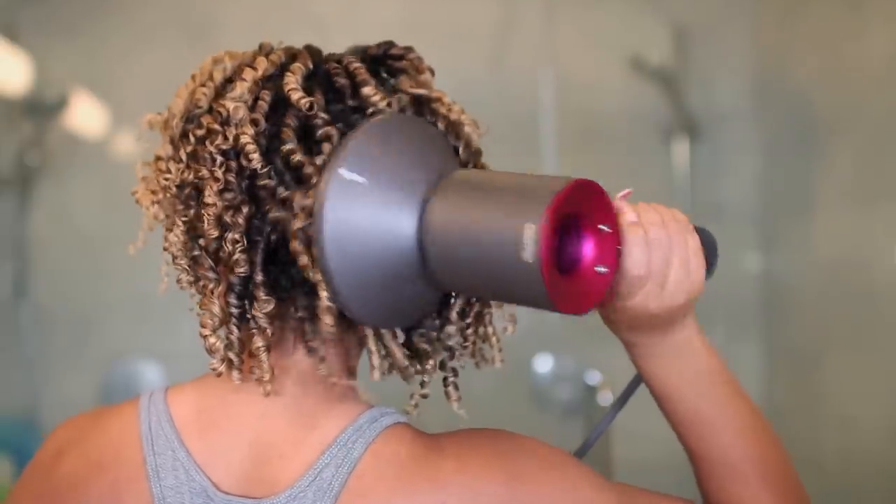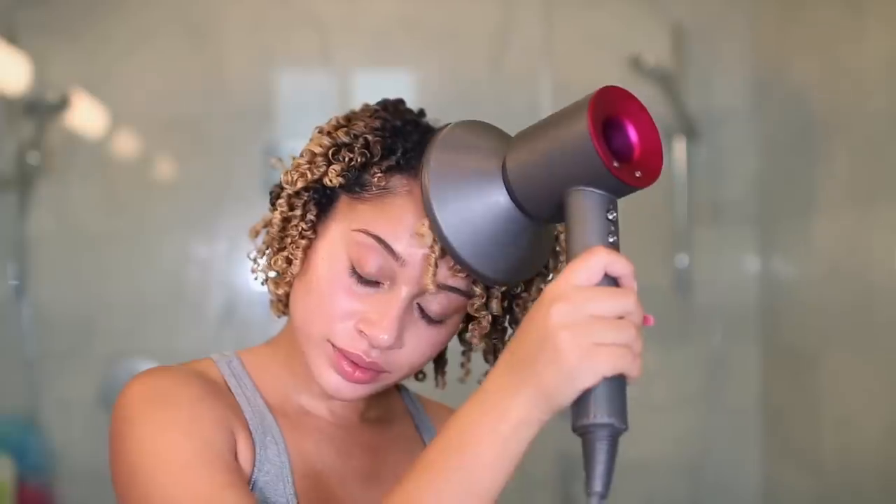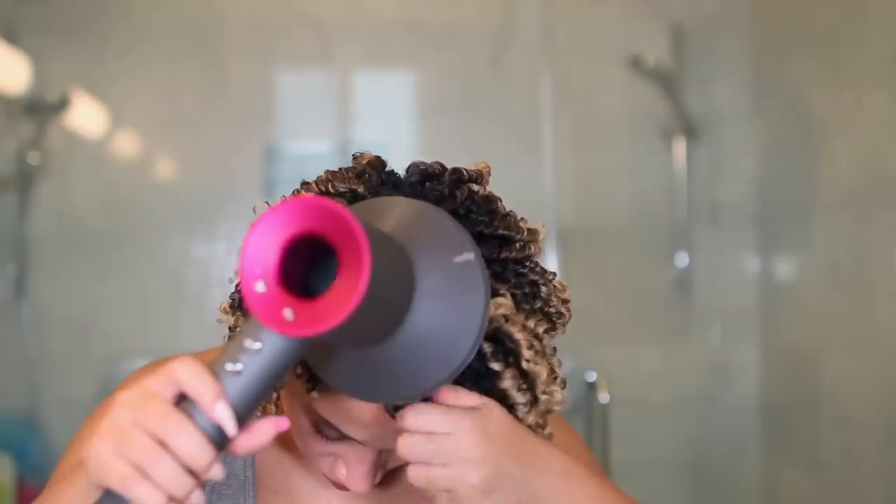I like to diffuse on low heat and low air, and I like to switch between the lowest heat setting and the cool air button, just so I'm not using heat on my hair the whole time.